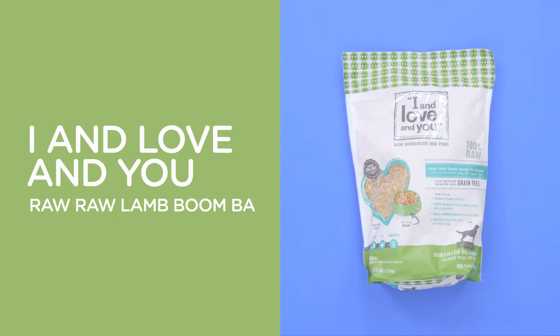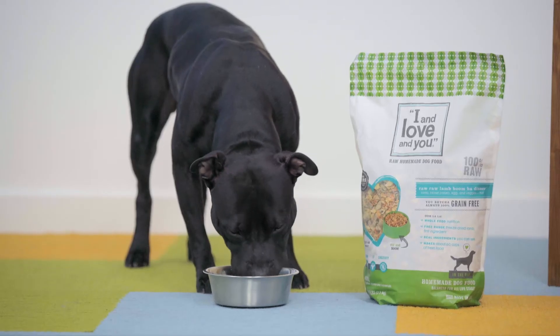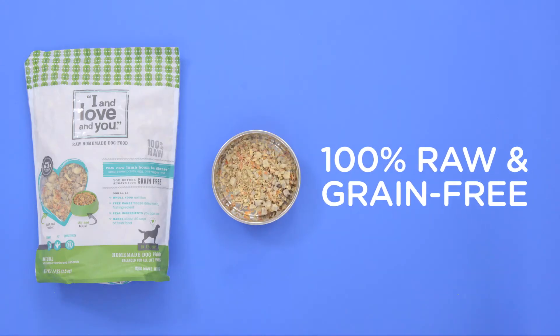To put a little extra love in that bowl, I and Love and You Grain-Free Lamb Boomba Dinner is 100% raw, grain-free goodness that'll have your dog cheering for more.